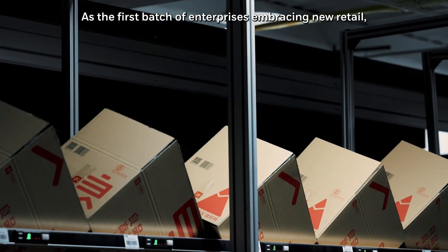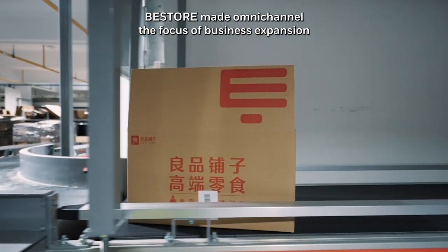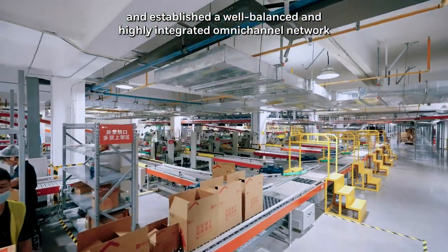As the first batch of enterprises embracing new retail, Best Store made Omnichannel the focus of business expansion and established a well-balanced and highly integrated Omnichannel network to achieve both online and offline sales coverage.